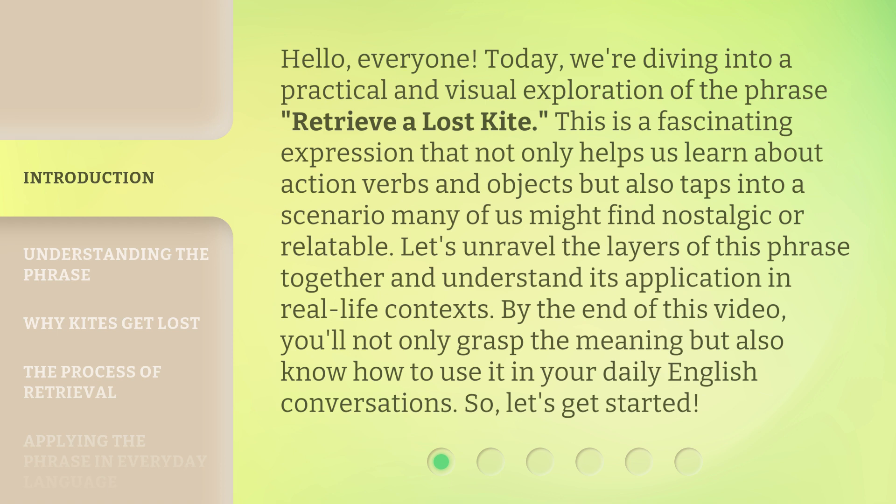By the end of this video, you'll not only grasp the meaning but also know how to use it in your daily English conversations. So, let's get started.